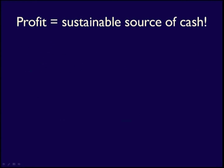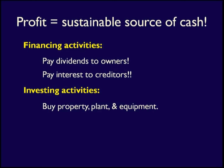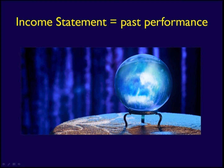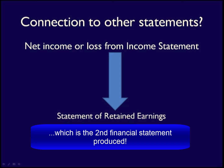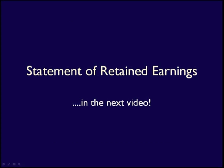The long-term survival of any business depends on its ability to produce revenues that are greater than their expenses. Profit allows a business to fund their financing activities by paying dividends to shareholders and interest to lenders, and to pay for investing activities like buying new equipment. Income statements, which show past performance, give stakeholders information to help them make predictions about future profitability. Since the net income from the income statement is used in other statements, it's always the first financial statement completed. The next statement produced is the statement of retained earnings, which we'll be covering in our next video.